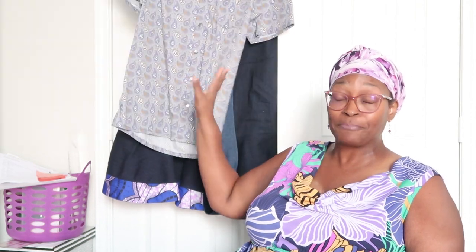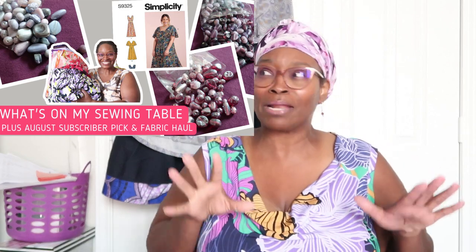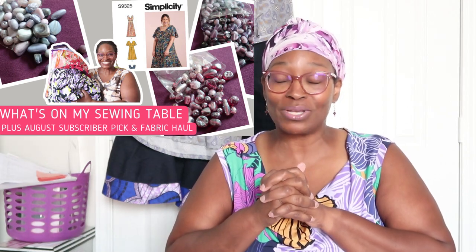Speaking of which, the subscriber pick for this month of August is Simplicity 9325. If you missed that video and the plans I have for it — I'm really excited to make up a couple of things. Thank you all for your comments. I am going to do a layer cake dress. If you don't know what I'm talking about, you're going to have to go catch that video. I'm very excited for September's pattern focus: Simplicity 9325.